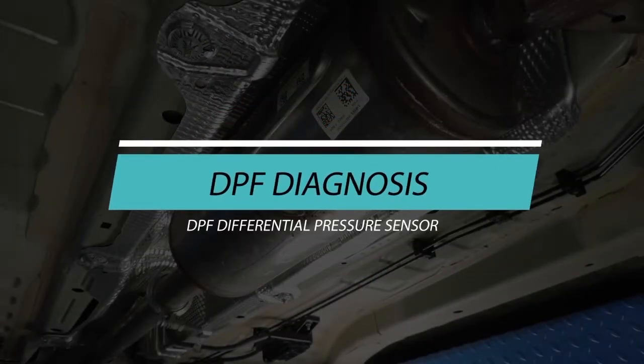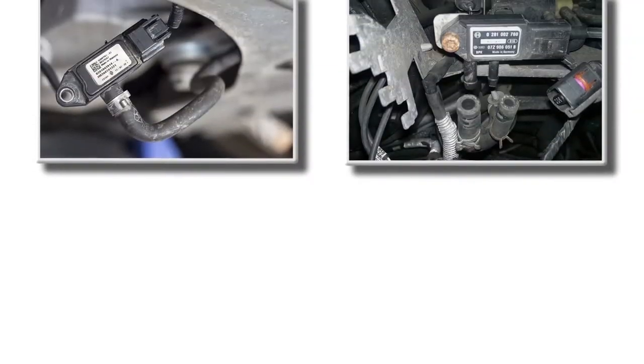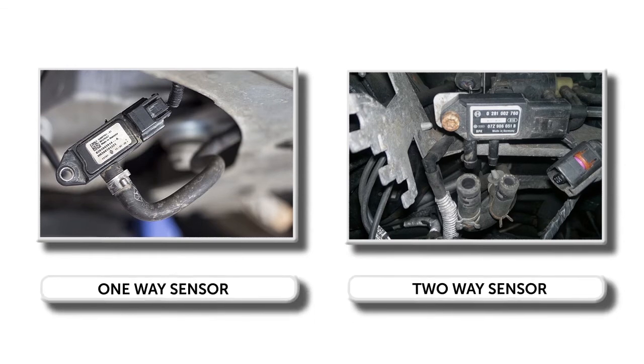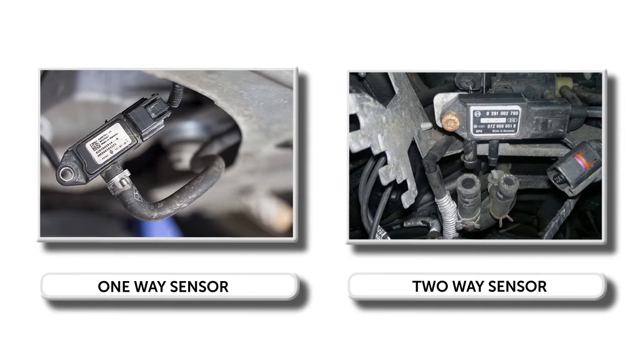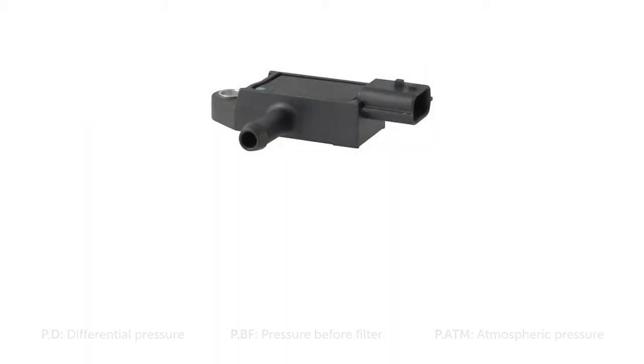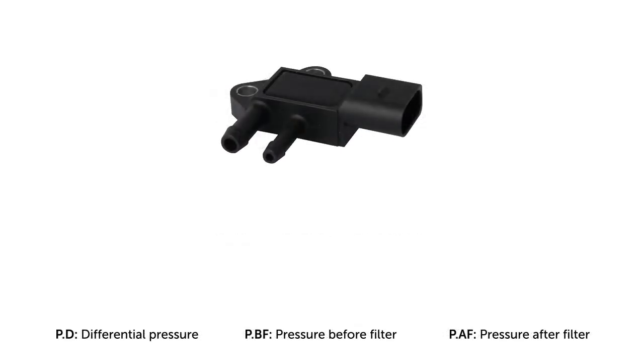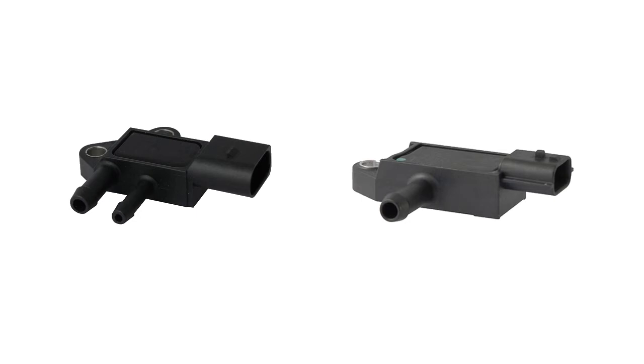Particulate filter differential pressure sensor. To check the differential pressure, keep in mind that there are two kinds of sensors whose main difference is in the number of measurement points. With sensors with one entry, the pressure before the particulate filter is measured, considering the difference from the value of the atmospheric pressure integrated into the engine control unit. In sensors with two entries, the pressure difference between the filter's entrance and exit is measured by the warping on both sides of the membrane. Although structurally they are different, the way of checking them is the same.